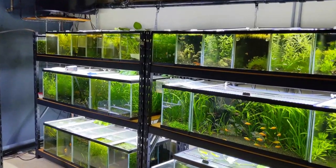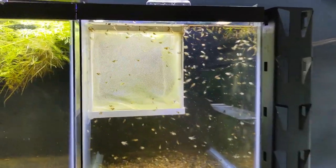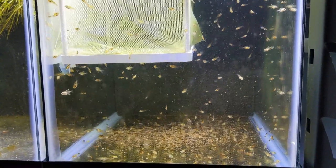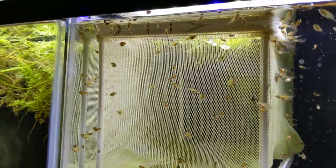I like to start these day-in-the-fish-room videos showing off some stuff that I'm really enjoying. Right now I'm really enjoying these two batches of angelfish fry that were born at the same time. I also have a net in there for another batch that was recently hatched.